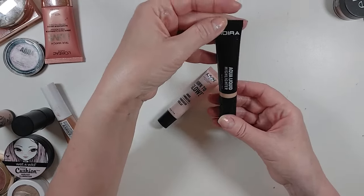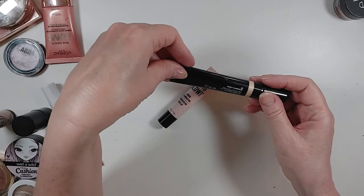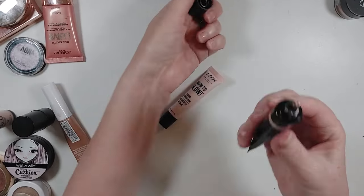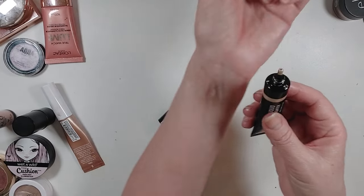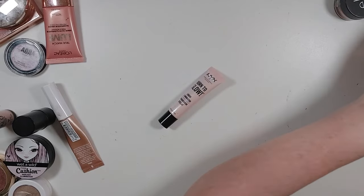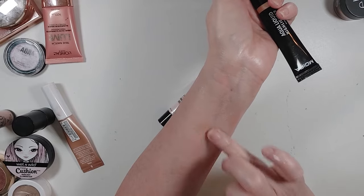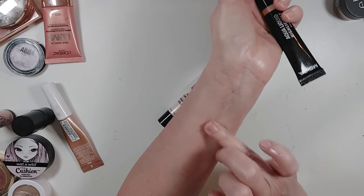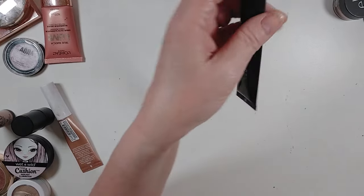This is from Moira — the aqua liquid highlighter in Bubbly Champagne. This one has the squeezy tip, no sponge — you just put a little on your finger or the back of your hand and dab it in. It's really pretty too, so I'm keeping that.